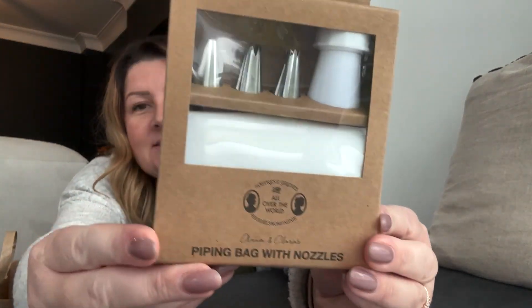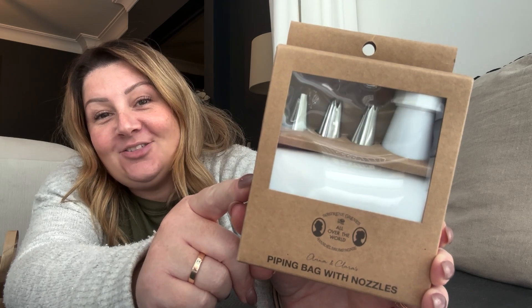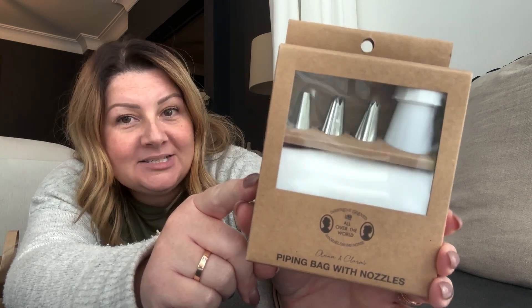I picked this up to use in the future for baking videos — I would actually really like to do some baking videos, I love baking. It's a piping bag with a selection of nozzles. I did think it was a little bit on the expensive side but it's a whole kit and it comes with different nozzles. This was £7.07 — such random prices in there! So yeah, a piping bag with a selection of nozzles I can use in a baking video, it's got everything you need.